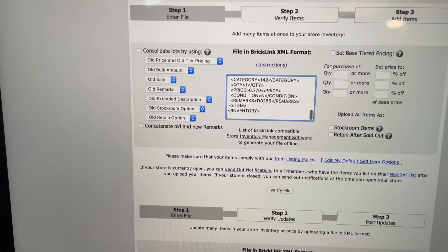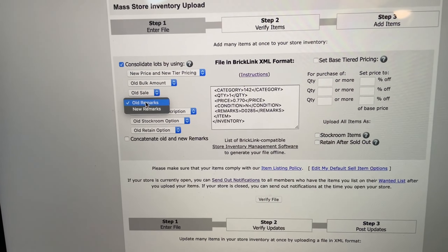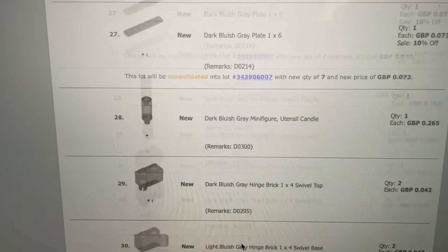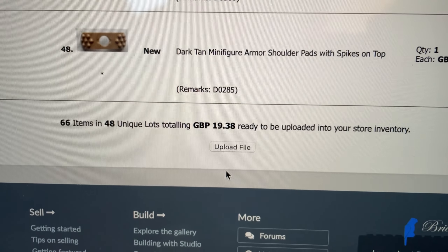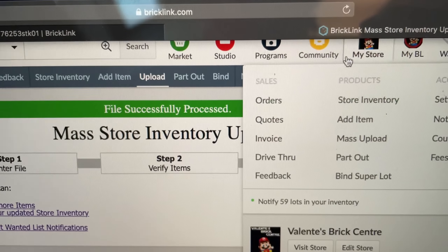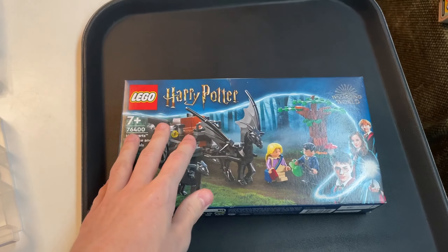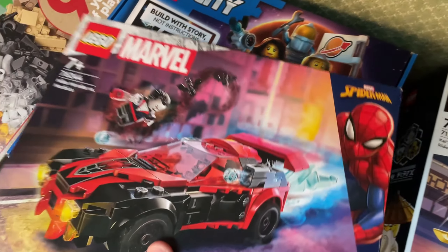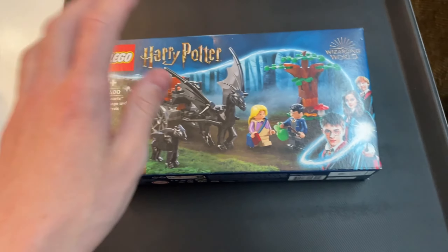Consolidating lots by new tier and new pricing with new remarks — verifying the file. All of these pieces are adding to the store: 48 unique lots and almost 20 pounds worth of pieces. Going to the store inventory — we are on 4,658 pieces now. Going to part out the Harry Potter set next, then come back in the evening for the Miles Morales car set and the Space Missions one.